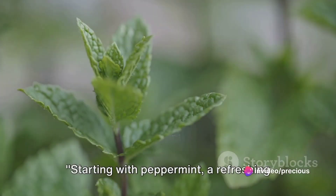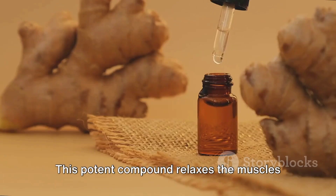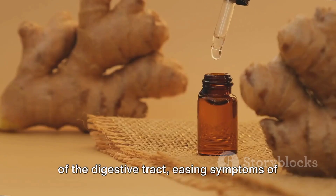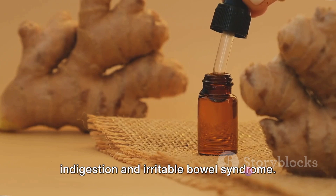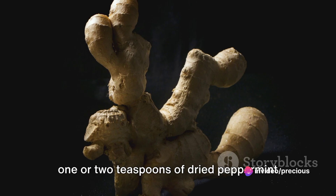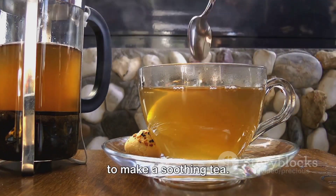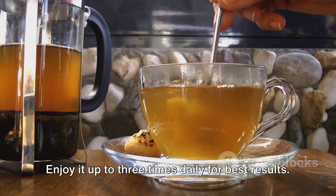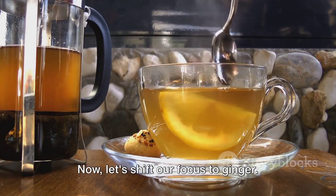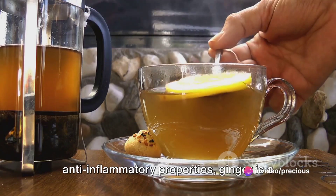Starting with peppermint, a refreshing herb that contains menthol. This potent compound relaxes the muscles of the digestive tract, easing symptoms of indigestion and irritable bowel syndrome. To harness these benefits, simply steep one or two teaspoons of dried peppermint leaves in hot water for about 10 minutes to make a soothing tea. Enjoy it up to three times daily for best results.